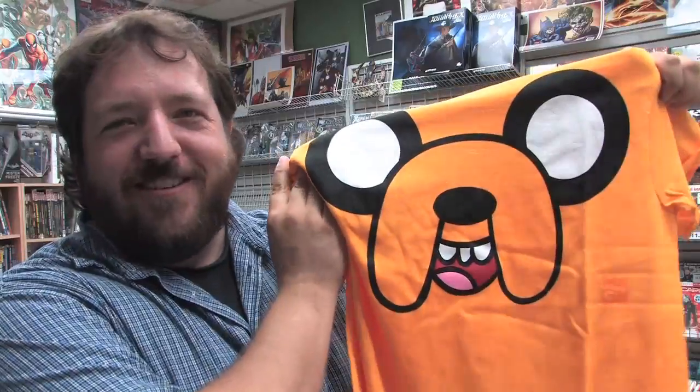A vintage Silver Surfer shirt. All right, looks like we've got this Finn shirt. Actually it's Jake, from Adventure Time. Sorry. We've got this cool Deadpool Kills the Marvel Universe poster. This is the cover of issue one in poster form. I'll hold it up a little higher there for the people, Rob.